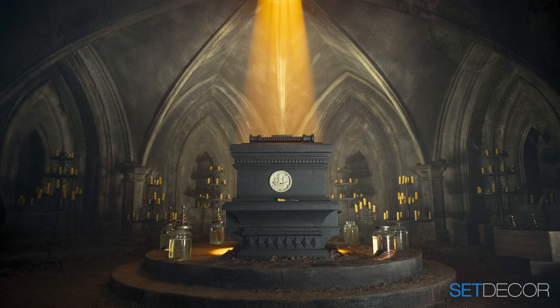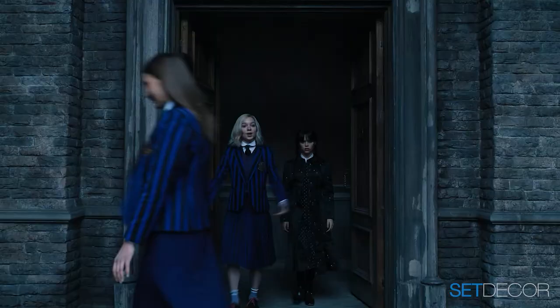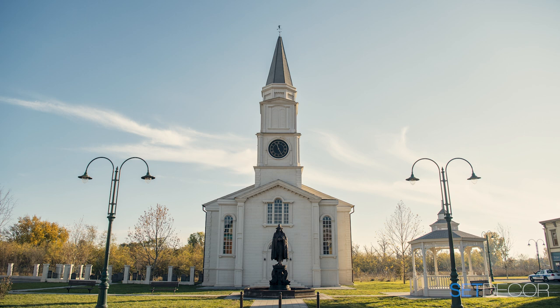Originally we were going to shoot in Toronto — that's how I first met Rob — and we spent a while prepping and figuring it out there, but it didn't fit, there wasn't enough space, and time was running out. So almost out of the blue, we pivoted to Romania, which was a shock to everybody. Once we got that going, I realized I still needed a decorator, and Rob was still the best man for the job, so I proposed he come with me to Romania.